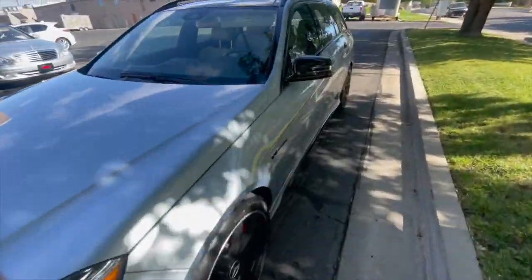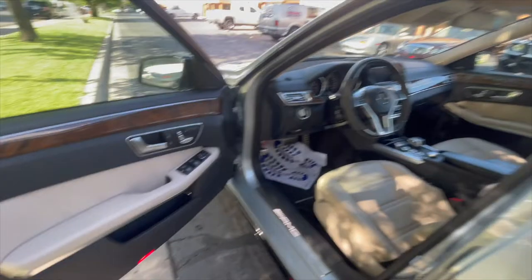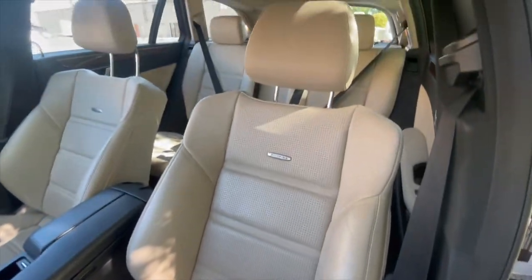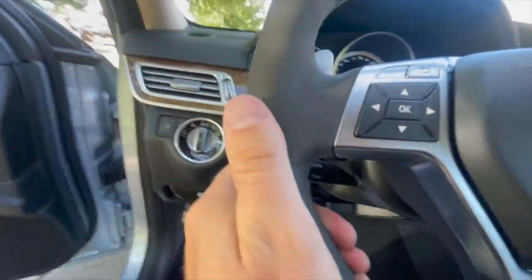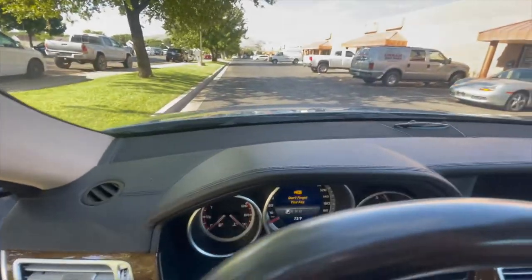No mechanical issues at all, no error lights or anything on the dashboard. The Alcantara is still in really good condition on the wheel — it's not matted or greasy or anything like that, which I know is kind of common for those.